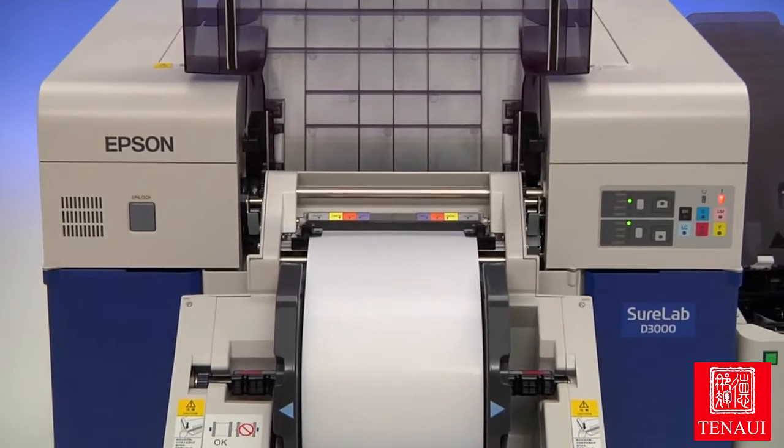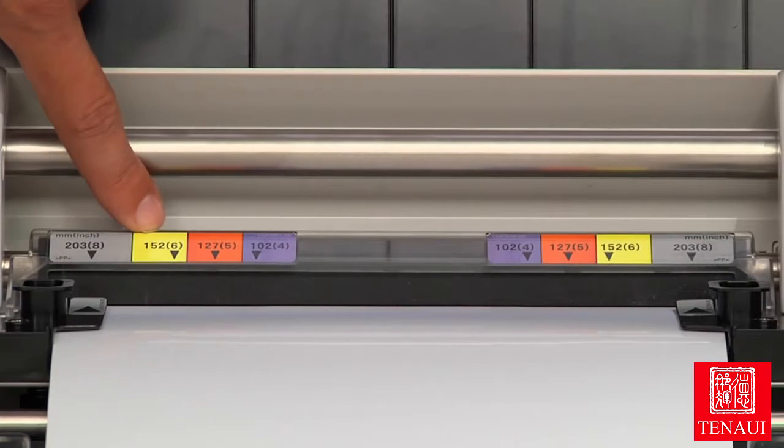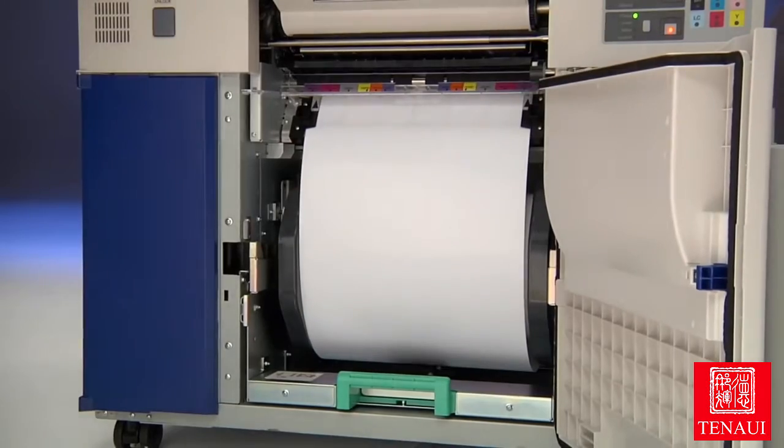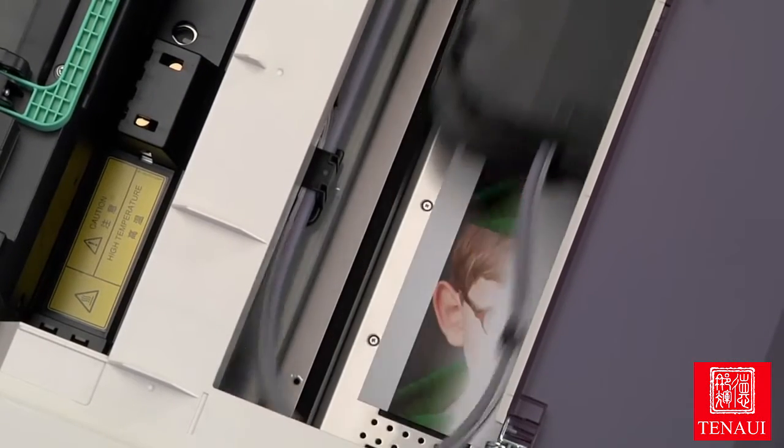The high-capacity roll media feeders accommodate paper widths of 4, 5, 6, 8, 10 or 12 inches. SureLab automatically dries and decurls prints, so they're ready for immediate delivery.